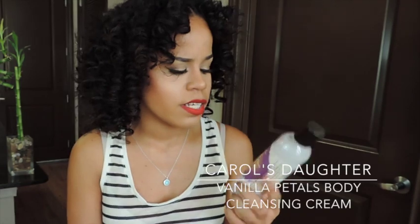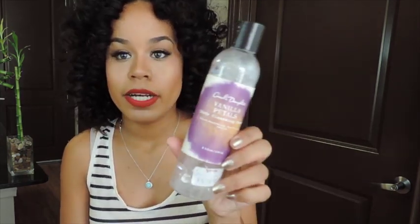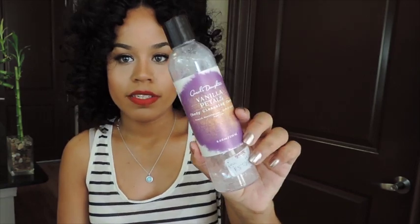So I have gone through a lot of stuff. The first thing I see is the Carol's Daughter Vanilla Petals Body Cleansing Cream. This was a really good cleanser — it smelled really great and I got it for like $5.99 at TJ Maxx. It was eight fluid ounces, it lasted a while, and it lathered really nicely. If I saw this product at TJ Maxx again I'd pick it up because it was only $6 and it did a really good job at cleansing.